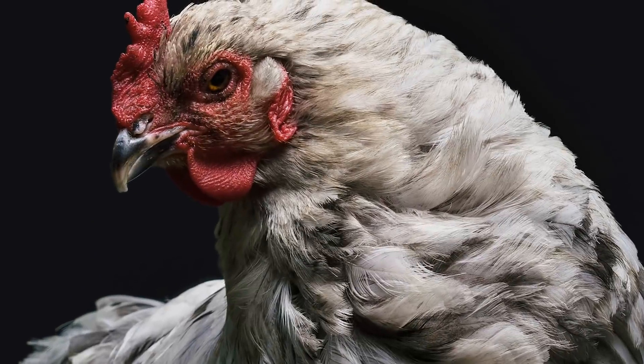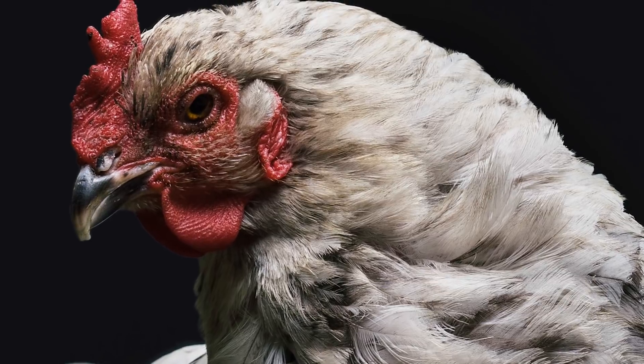Did you know that chickens comprise the largest population of bird or domesticated fowl worldwide?